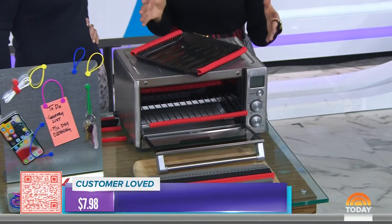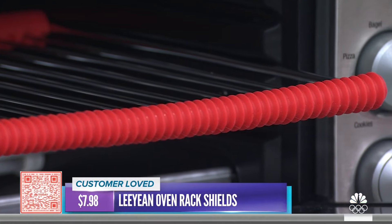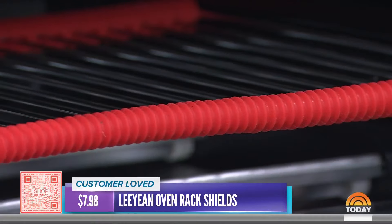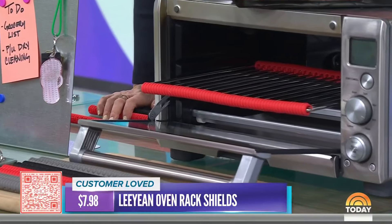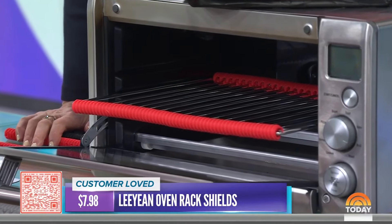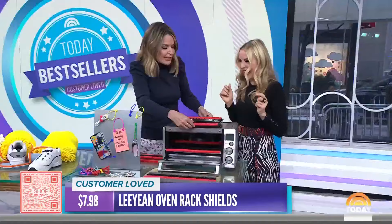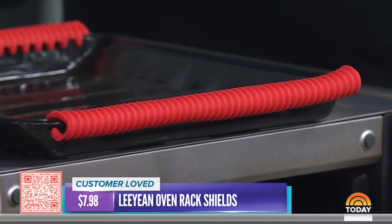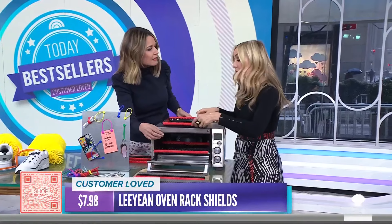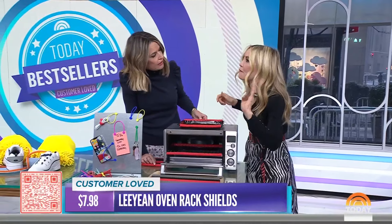I'm in the spirit. These are actually oven rack protectors — oven rack shields. How many times have you reached into the oven and burned your hand or your arm? Many times. Well, that's what this is for. This is the latest in oven mitt technology — it's mittless. You put these on your oven rack before you use it, and it protects you. You can put them on your regular oven or your toaster oven, and you can even cut them down because they're silicone. If you've got a little grill pan, you can put it on that too. It's super easy — a set of four for just $7.